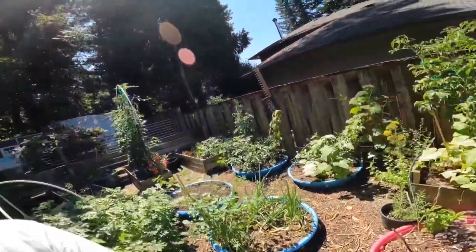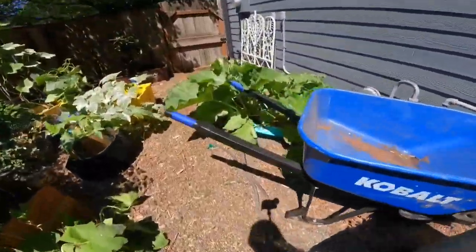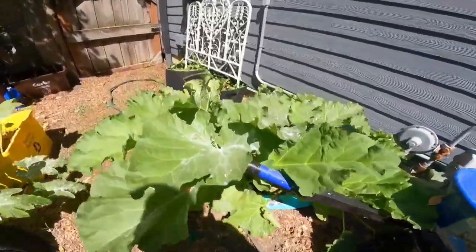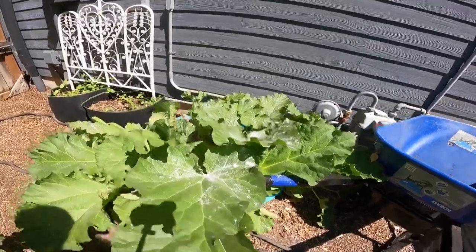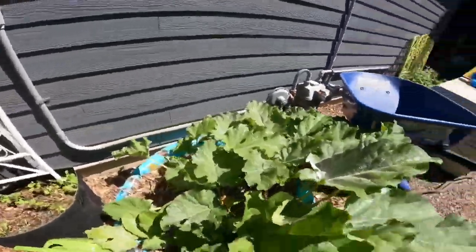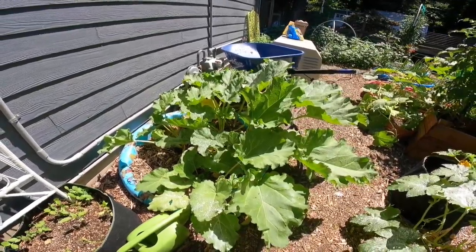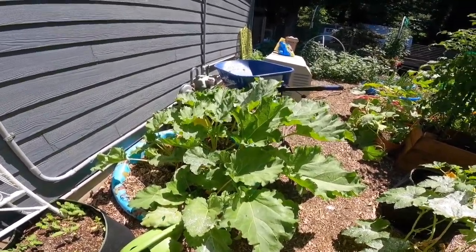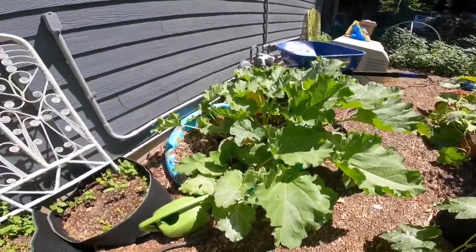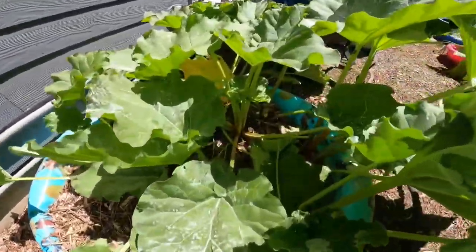This is my rhubarb — I have harvested from it. It's two years old. I put it in a pool and I feed it with a blueberry acid mix fertilizer, and it won't stop producing for me. You can see I've harvested quite a bit and it just keeps coming back.